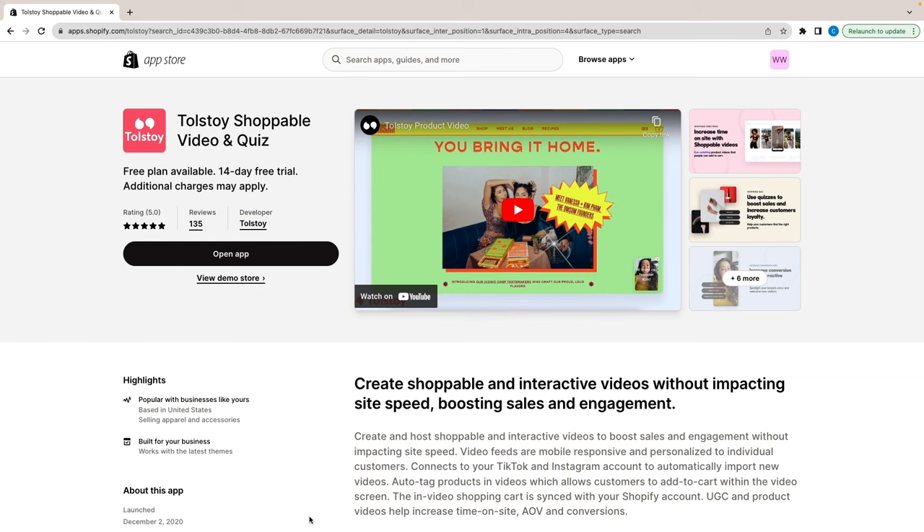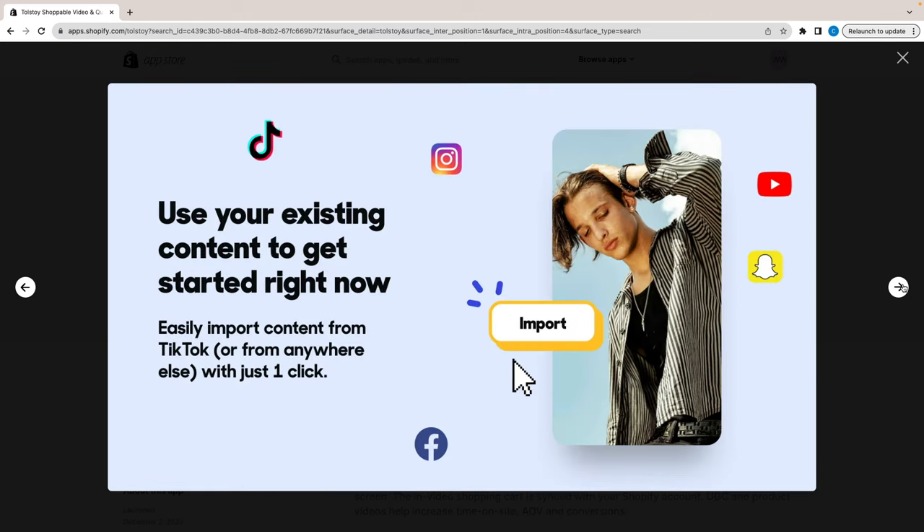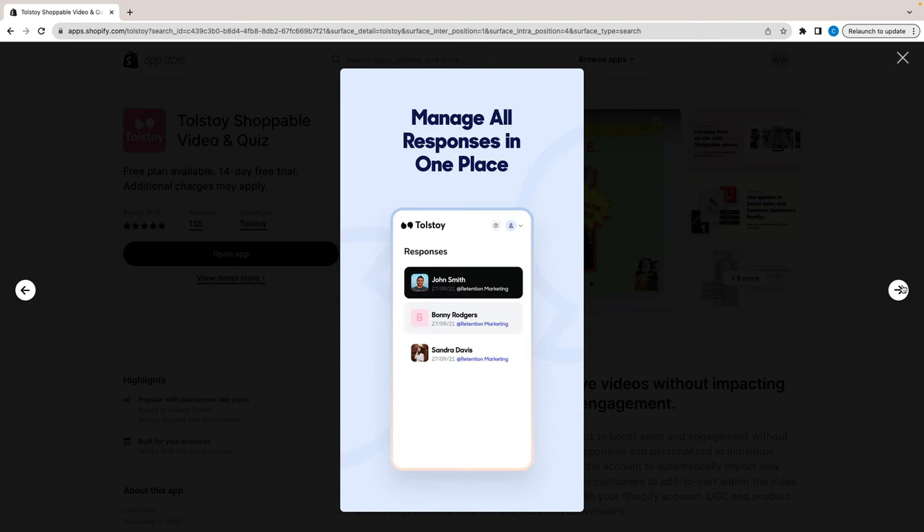App number eight is Tolstoy. If you want great data and analytics on your audience while making your website fun, intricate, and interactive, I highly recommend Tolstoy. Imagine a little bubble at the bottom of your website screen — when someone clicks it, your face pops up and you introduce yourself as the store owner. There are question boxes and options for your audience to click on and engage with, and you collect really good data and analytics. It allows you to create shoppable, interactive videos for your target audience.